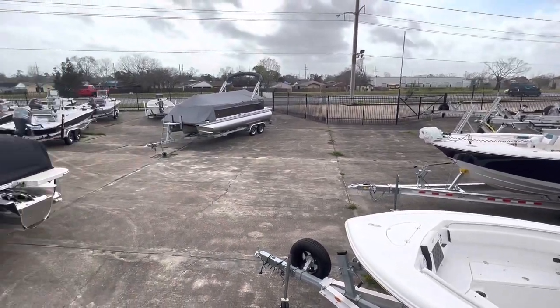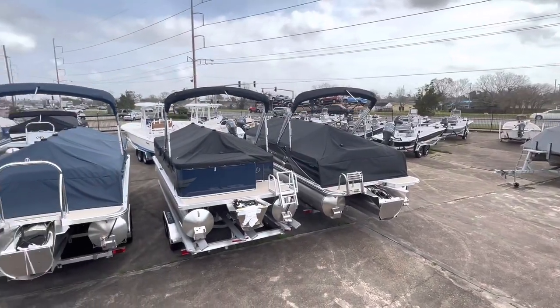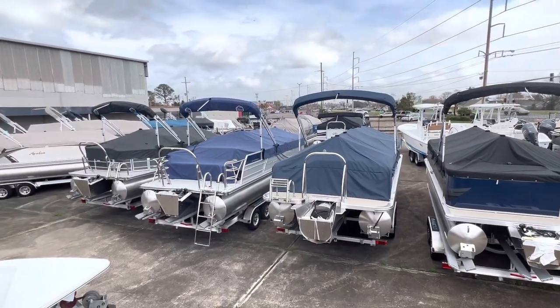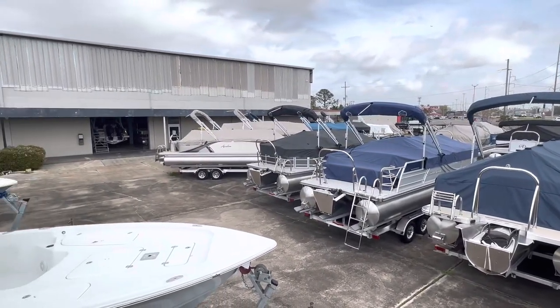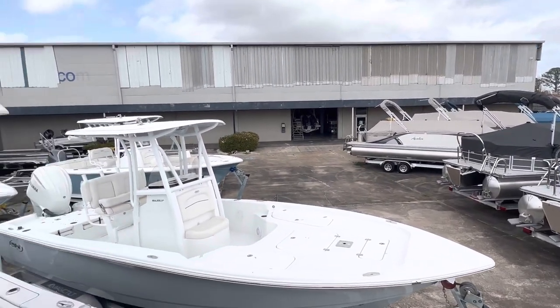Hey y'all, this is Brian at Bent Marine. I'm in our yard here at 8001 Airline Drive in Metairie, Louisiana. You can see we have quite a few boats to choose from here — lots of pontoon boats, bay boats.